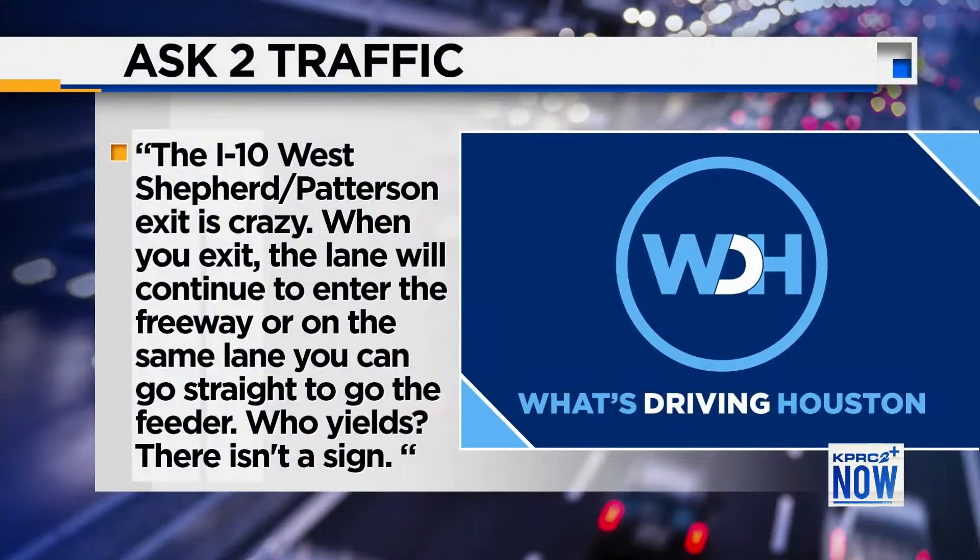Let's talk about this week's Ask Two question someone sent in. They said the I-10 West Shepherd Patterson exit is crazy. When you exit, the lane will continue to enter the freeway on the same lane. You can go straight to go to the feeder. Who yields? There isn't a sign.